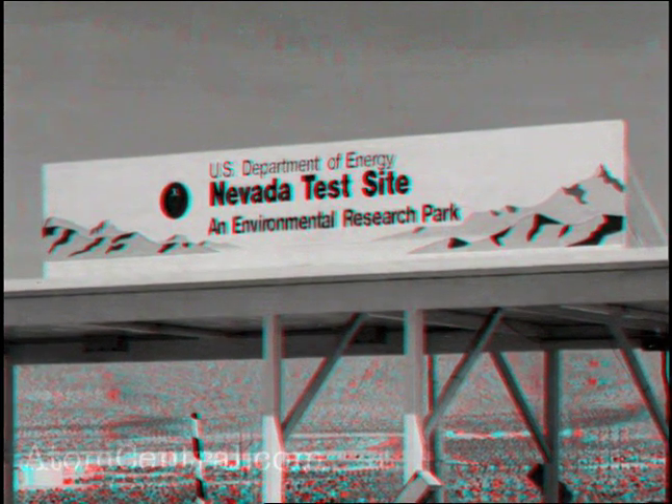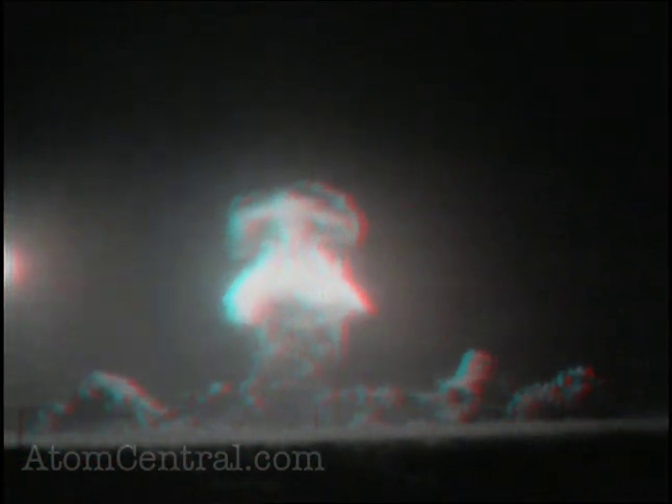Testing out here was done in a variety of ways. During the atmospheric test era, it was amazing what they did. They would fly airplanes out of Kirtland Air Force Base in Albuquerque and drop the devices from an airplane. They suspended devices from balloons, put them on top of wooden towers, on top of steel towers, and even shot one out of a cannon. That was through the 1950s.